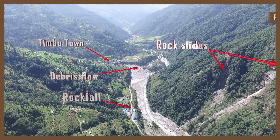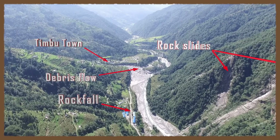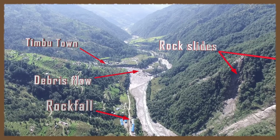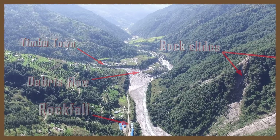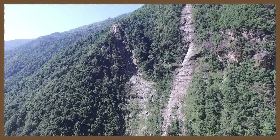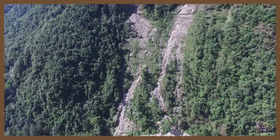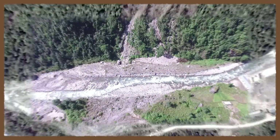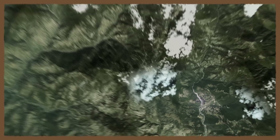Over a dozen landslides were generated during the earthquake in the steep hillsides that surround the village of Timbu. During this year's monsoon season, three separate storm events generated violent debris flows from these exposed landslide scars. Debris flows are fluidized mixtures of water and sediment that have the consistency of wet concrete. They can exceed speeds of over 100 miles per hour while traveling downstream.